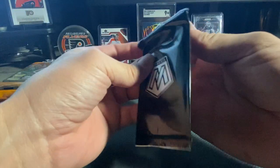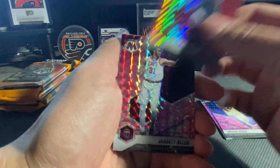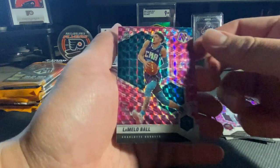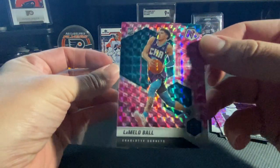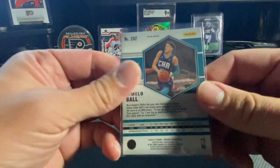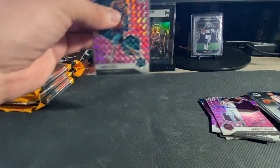Now getting into our pinks here - we've got a John Wall, Jared Allen, and hey there we go - a LaMelo Ball on the pink! That's what I'm talking about right there. We're gonna throw that bad boy in a sleeve. That thing is sweet looking - look at that, that's a nice looking card right there. Pink prism LaMelo Ball.